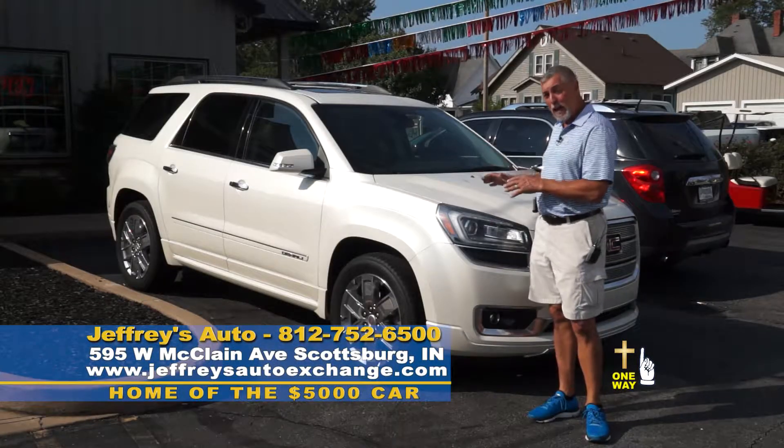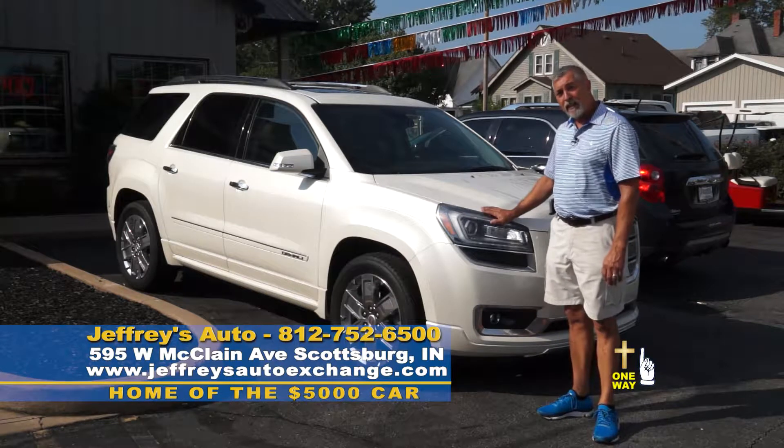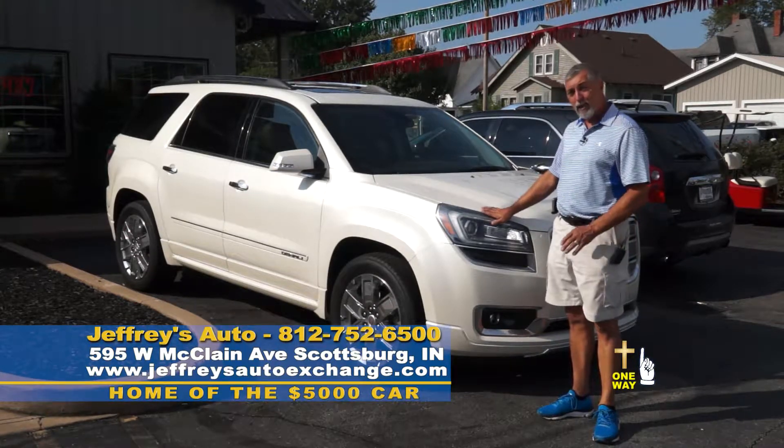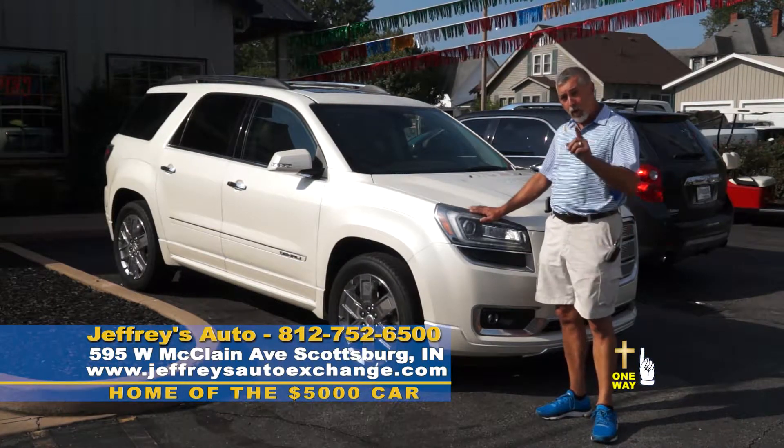If you want to make mama happy, show her this puppy. This is a 2015 GMC Acadia Denali package with navigation, heated and cooled seats, all options for $32,500 — one owner.